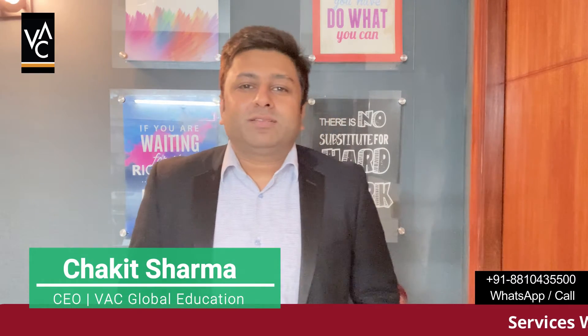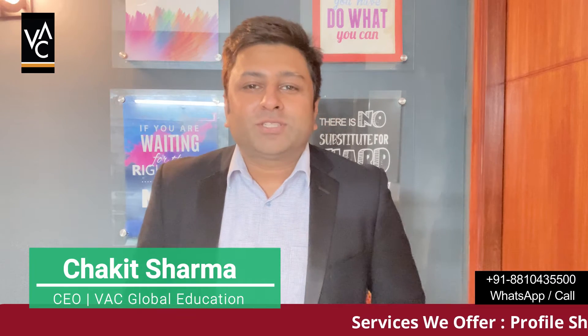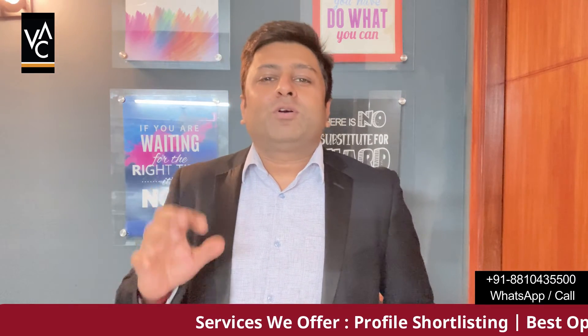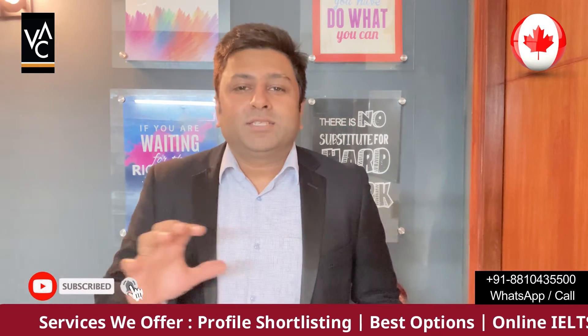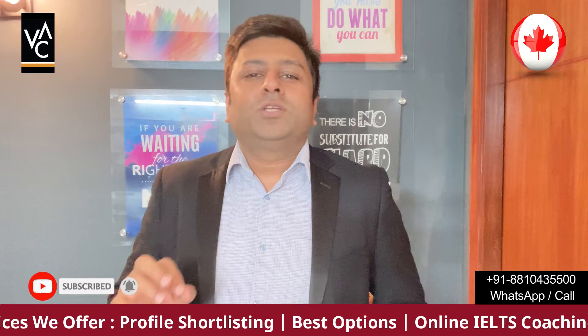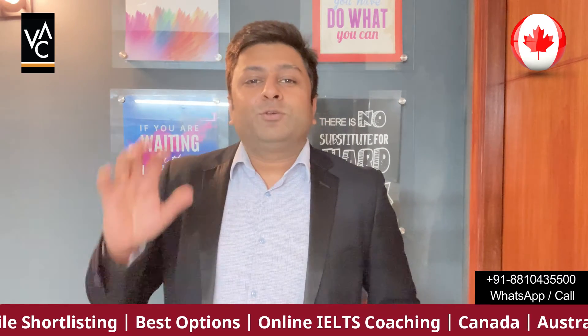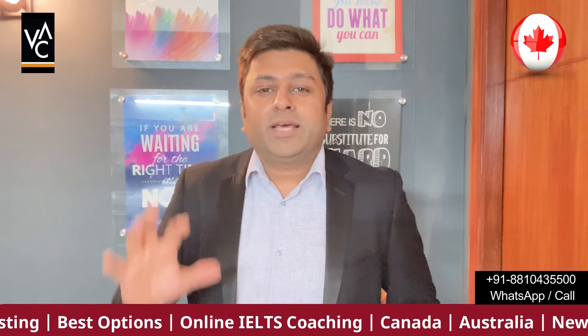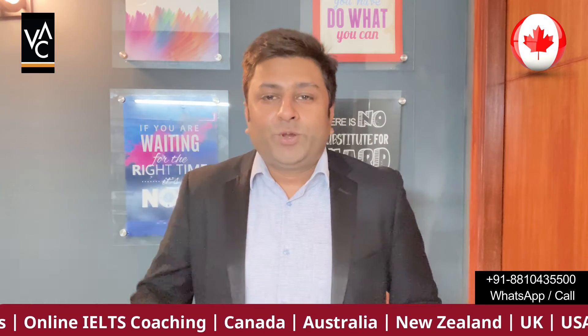Hi, hello everyone, this is Chakit from VAC Global Education. If you are watching this channel for the first time, we make regular content on studying in Canada. We give you all the latest information about what colleges are open, what courses are available, and we help you apply to colleges, get your offer letter, and apply for your visa.